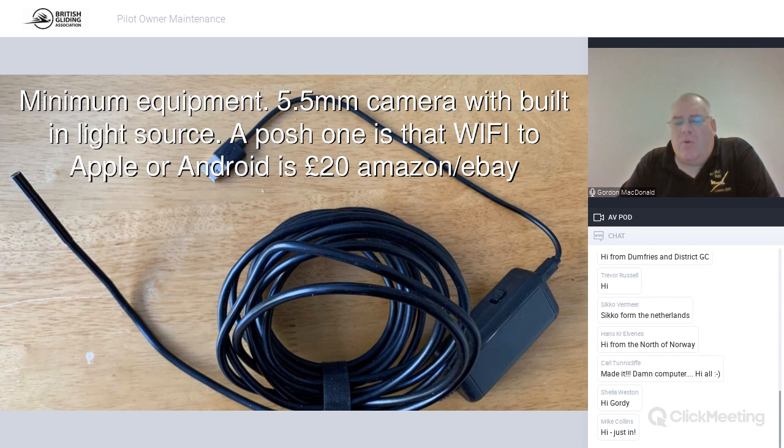Minimum equipment for owning a glider: it doesn't matter if it's a Skylark primary or a Nimbus 4 or Arcus — everyone needs this. A 5.5mm camera with a built-in light source. A really good one costs about £20 and is Wi-Fi to Apple and Android. Why 5.5mm? Because the average drain hole is 6mm, which means you can poke it into all the nooks and crannies where there's a drain hole in the glider and see what's going on.